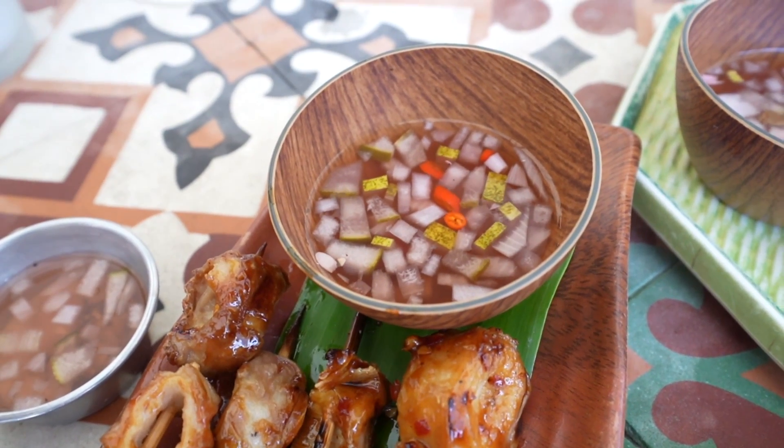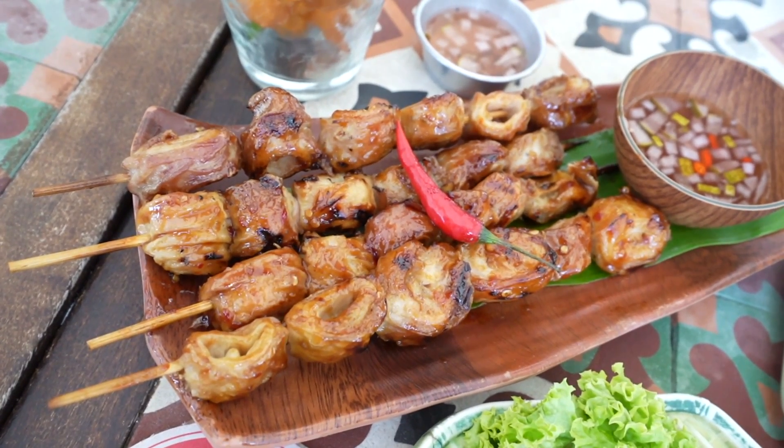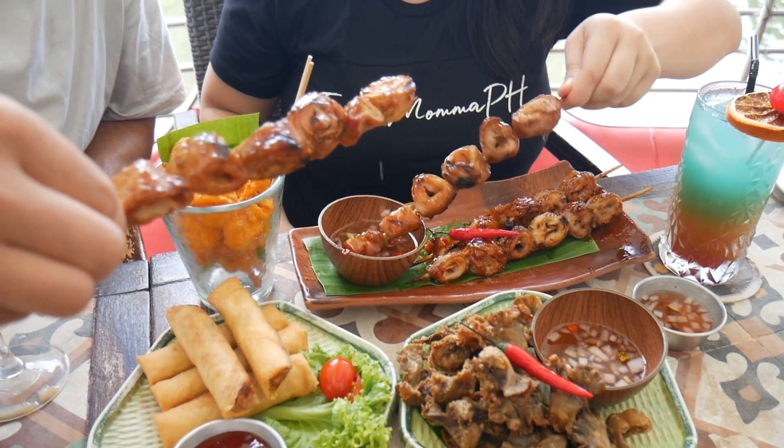There are onions and everything in there too — pork intestine. What do you call this one? Isaw baboy. Okay, I'm not going to try that.